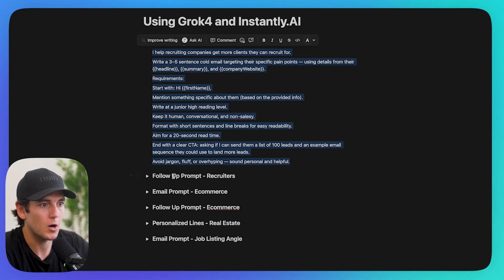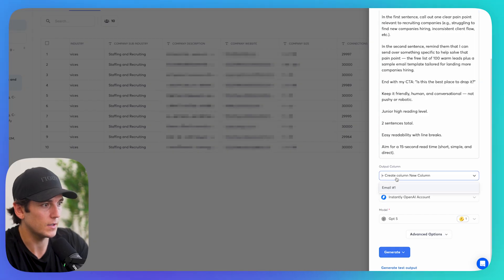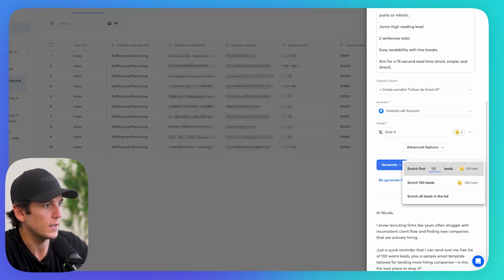Now I can click 'Add Another Column,' use AI, go back to my prompts, and do a follow-up email — a very similar prompt I paste in there. I call this 'Follow-Up Email Number One,' create a variable, select XI Grok 4, and generate test output. I'll be doing this for a few different industries, so stick with me — I'm also going to give you all of these prompts completely for free.